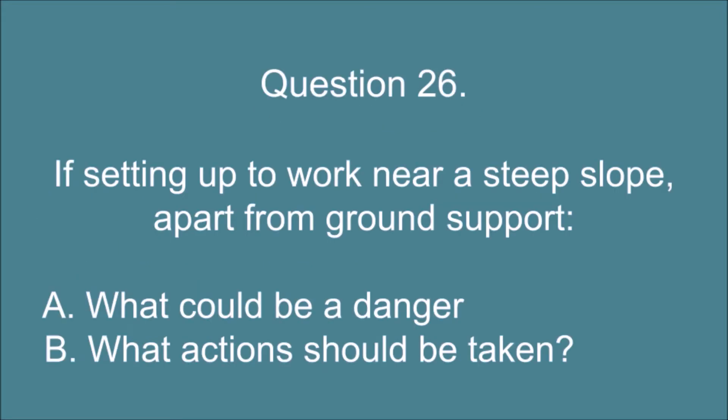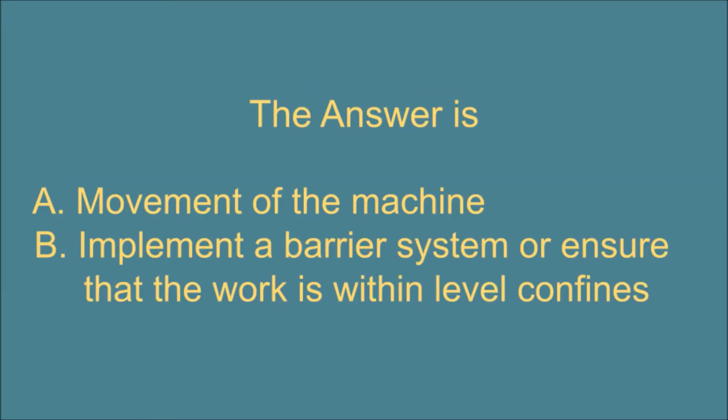Question 26. If setting up to work near a steep slope, apart from ground support, A. what could be a danger and B. what actions should be taken? The answer is: A. Movement of the machine. B. Implement a barrier system or ensure that the work is within level confines.